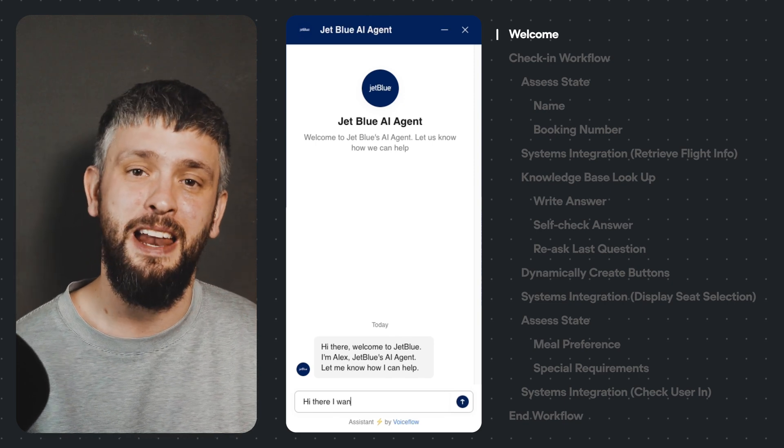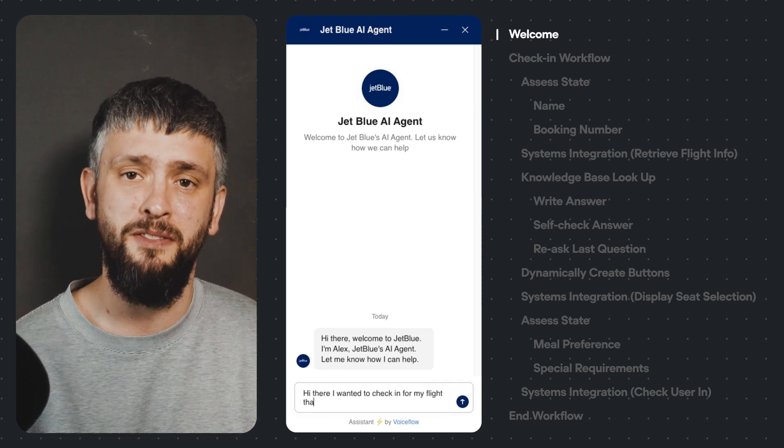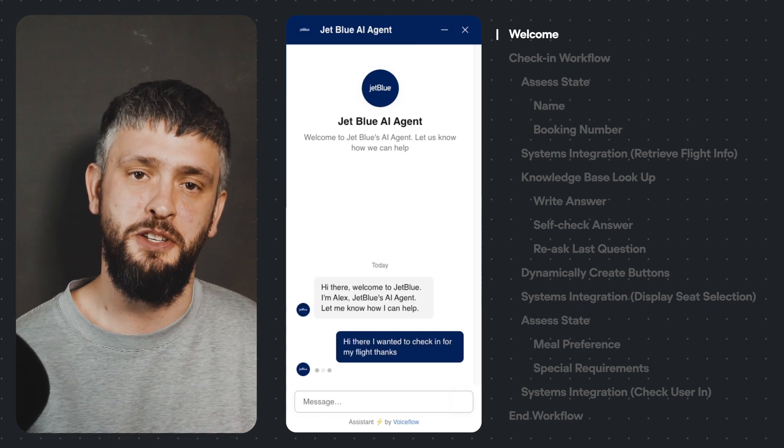We've opened up the chat and we're greeted by Alex, JetBlue's new AI co-pilot powered by VoiceFlow. Now I have a flight coming up and I want Alex to help me check in.